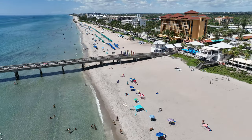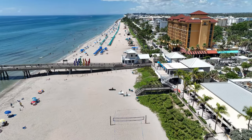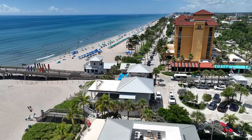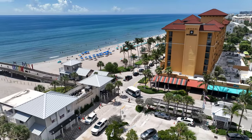Over the years, the Deerfield Beach Pier has undergone several renovations and upgrades to maintain its safety and aesthetics. These improvements have included the addition of lighting, seating areas, and amenities for visitors, ensuring a comfortable and enjoyable experience.